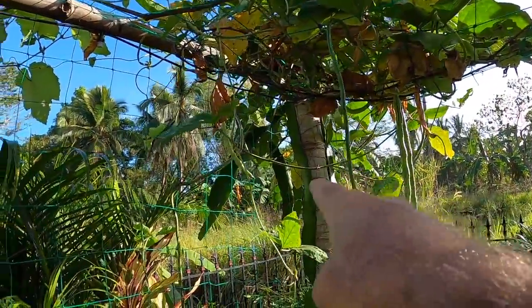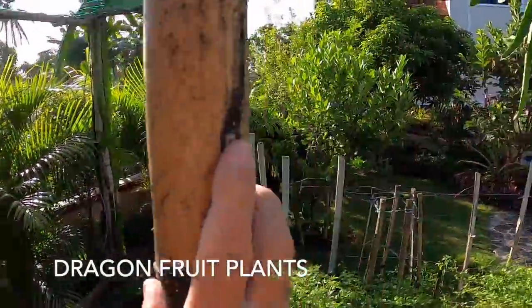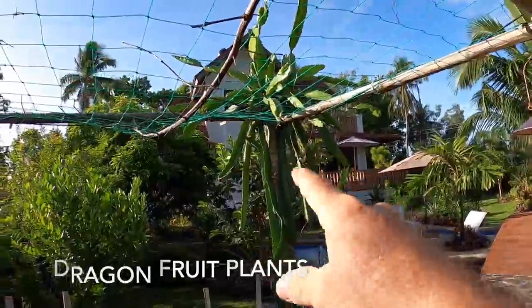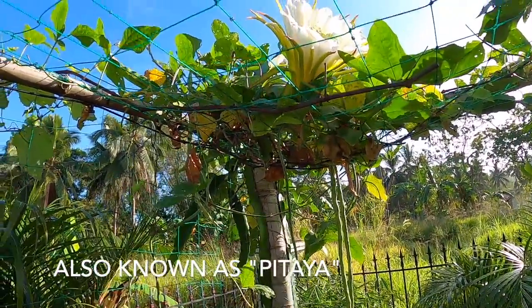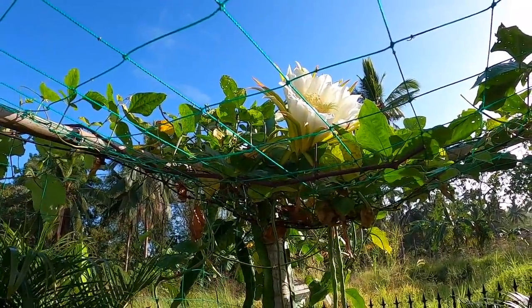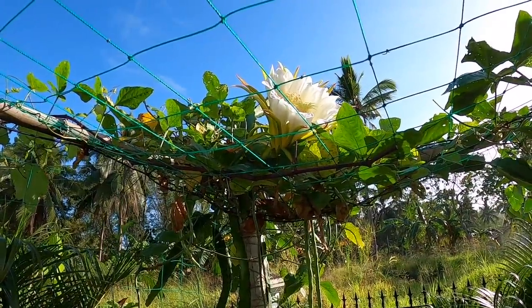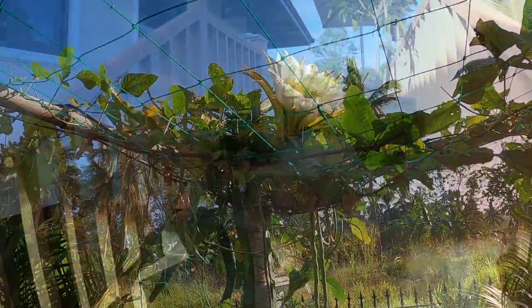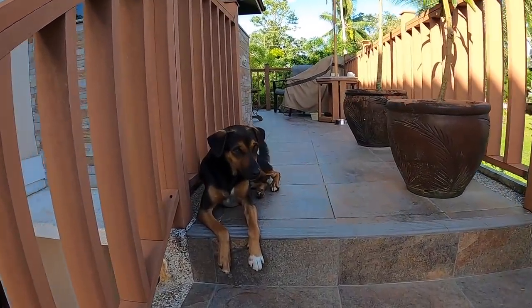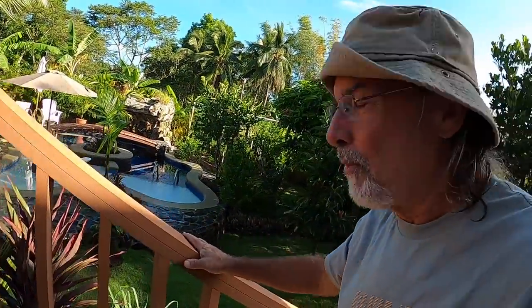As you can see, that's our dragon fruit — on the other side we have dragon fruit all around. You can see all the dragon fruit right here, and this is the first year I planted this, not much more than a year ago. I've been waiting to see some kind of blossom, and that's our blossom right there. I am so excited about that — that is our first dragon fruit.